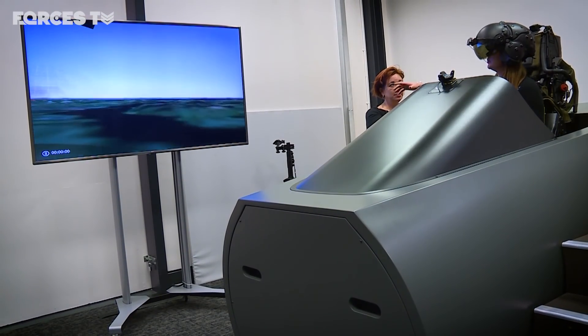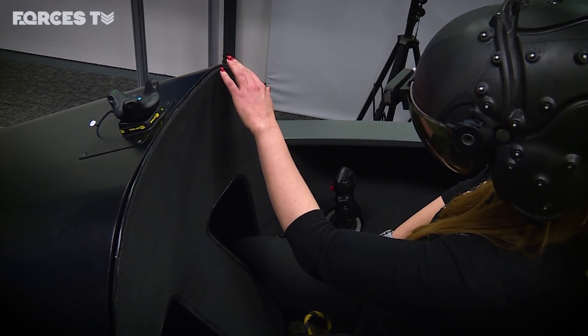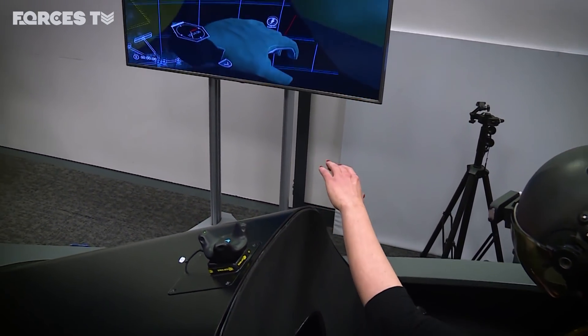I can actually, if I look up and put my hand there, my hand appears as well, so it does have that real virtual experience.